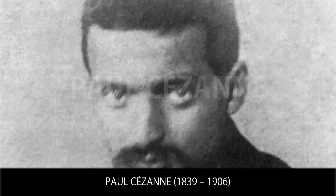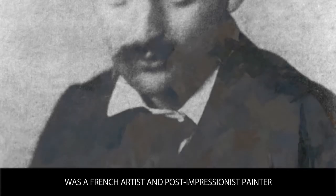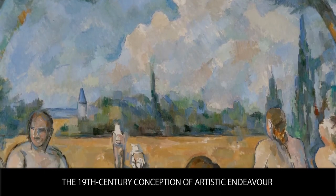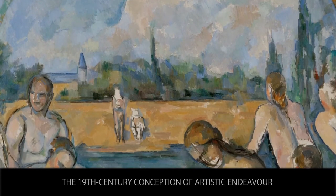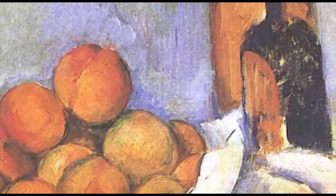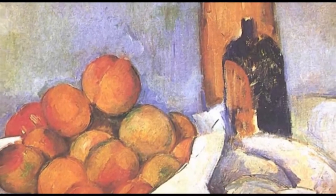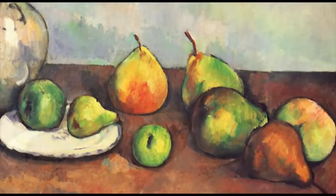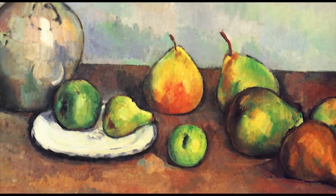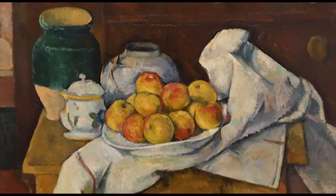Paul Cézanne, 1839 to 1906, was a French artist and post-impressionist painter whose work laid the foundations of the transition from the 19th century conception of artistic endeavor to a new and radically different world of art in the 20th century. Cézanne's paintings tended to ignore strict rules — a choice he made because those rules and methods could not render what he was looking for effectively. Cézanne wanted to paint objectively, an attempt to describe his perceptions of the world around him, not to just break them down into symbols and a system of representation, but to paint them as they actually were.